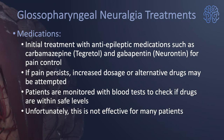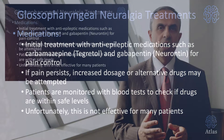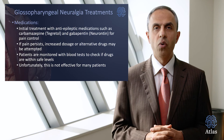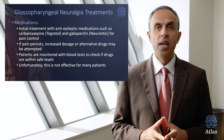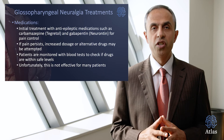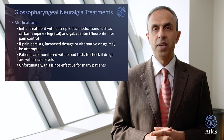The initial treatment is with anti-epileptic medications such as carbamazepine, Tegretol, or gabapentin or Neurontin. These can control the pain, but often the control can be temporary, or the level of medicine required is so high that it leads to side effects. If the pain persists, an increased dosage or alternative drugs can be added. Patients are usually monitored with blood tests to ensure the drug is within safe levels and not causing changes in blood counts. Unfortunately, this mode of therapy is not effective in many patients.